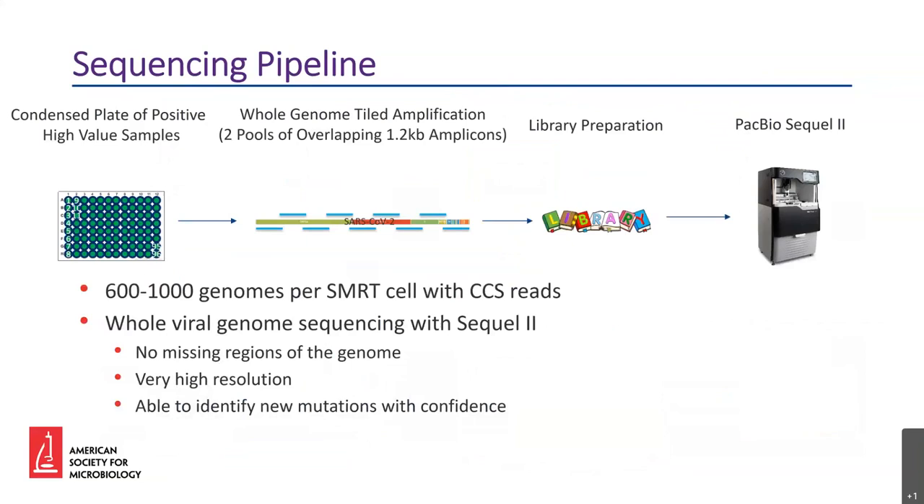Now that we have these plates of ready-to-use nucleic acid, we can start working on sequencing. For our assay, we sequenced the entire length of the viral genome by using two pools of 15 overlapping 1.2 kb amplicons. After the tiled amplification reactions, we combined the pools and performed library preparation to sequence the samples on a Pacific Biosciences SQ2. We are currently sequencing between 600 to 1,000 samples per SMRT cell with circular consensus sequence reads, getting very high-resolution consensus sequences for each sample that span the entire genome and do not contain any gaps.